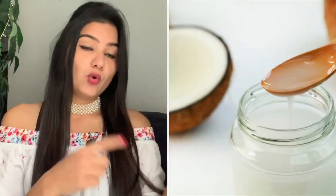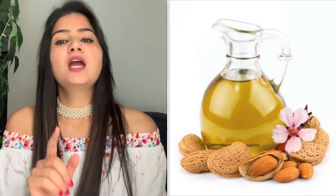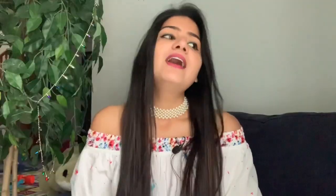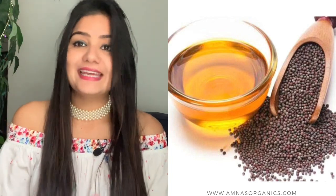First, coconut oil, which is a multi-purpose oil — all hair types can use it, especially for dull and damaged hair. Second, almond oil, which is good for dandruff. And mustard oil, which makes your hair smooth and thin.